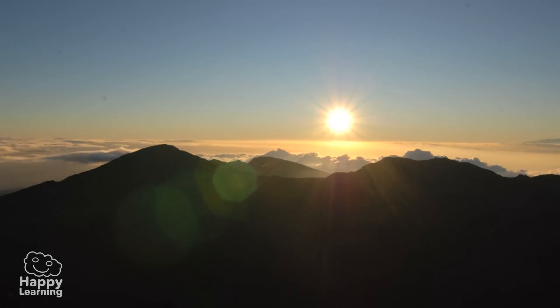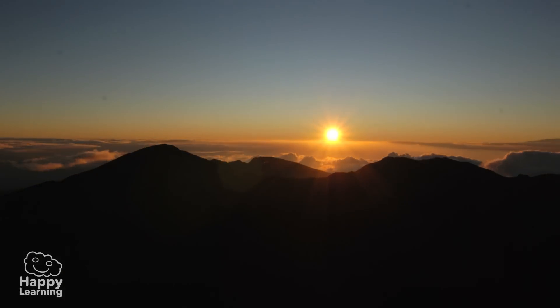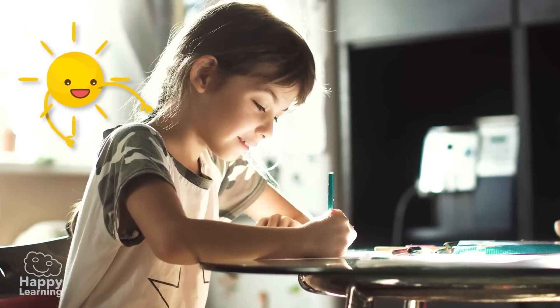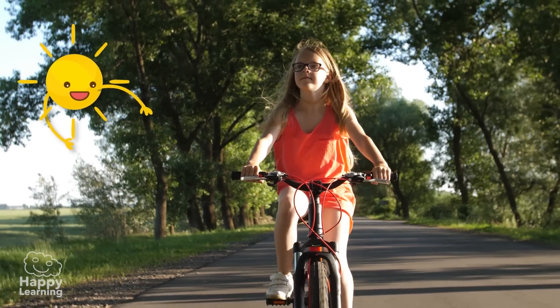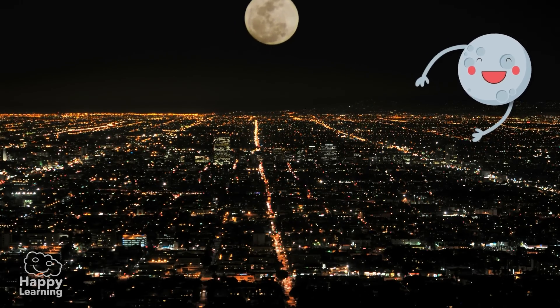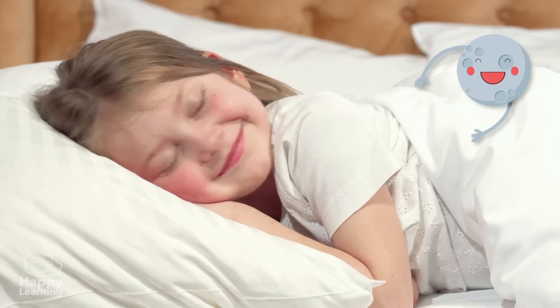I love the day and the night. During the day, I take the opportunity to learn many things and do sports. And during the night, I take the opportunity to rest and sleep comfortably.